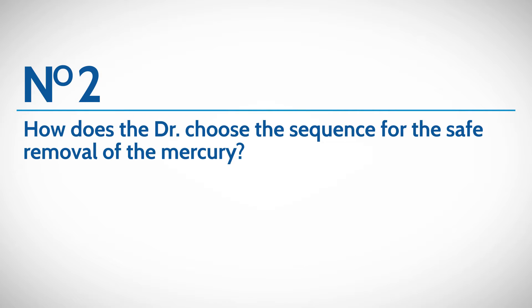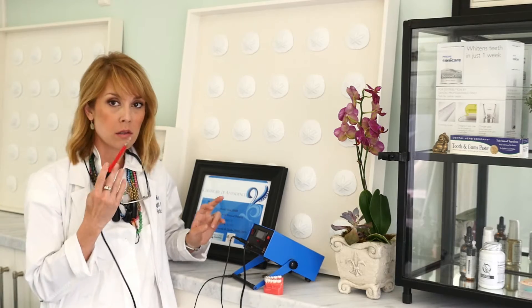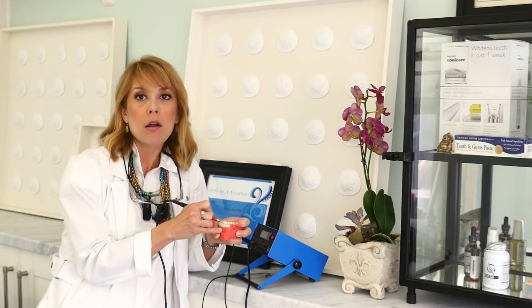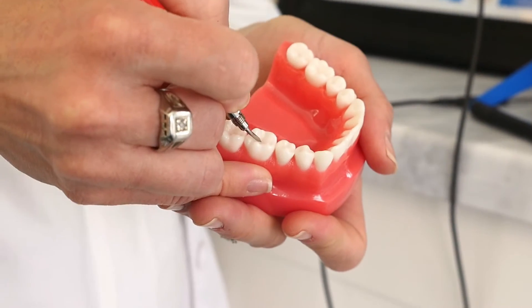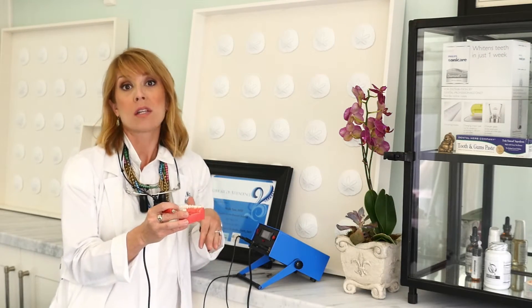The second thing to ask your mercury removal dentist is what sequence are they going to use to safely remove the mercury fillings. If someone is certified in the Hal Huggins protocol, they're going to have something called a read-a-meter. There's something called an electrogalvanic current that's given off by the mercury and some of the other metals in the filling. This little device measures the current and is placed onto the tooth, and we record the reading on every single mercury filling in your mouth. The fillings with the highest negative charge are removed first — those are the most toxic — and we follow down through the removal sequence ending on the least toxic fillings last.